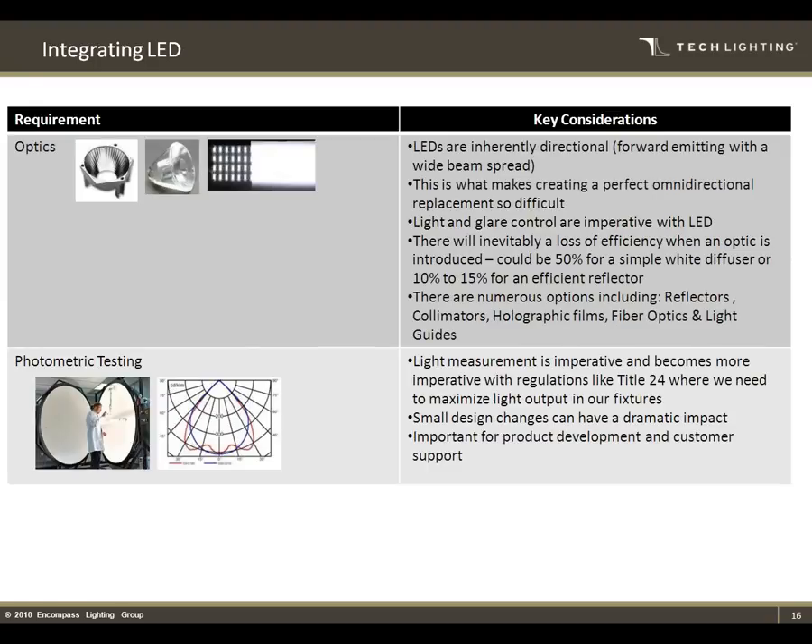Optics — an LED emits light in 120 degrees typically, so if you want a controlled pattern or output, you need some sort of optic to redirect that light into the usable shape you want. And then photometric testing — it's called a goniophotometer, which actually measures the light output, and that gets back to the LM79 testing I mentioned. It's imperative that as manufacturers we are testing these to make sure we're getting the performance we're advertising. There are a lot of people who do lighting calculations where they have to have the proper foot-candle levels and areas, so you have to have this testing to make it viable.